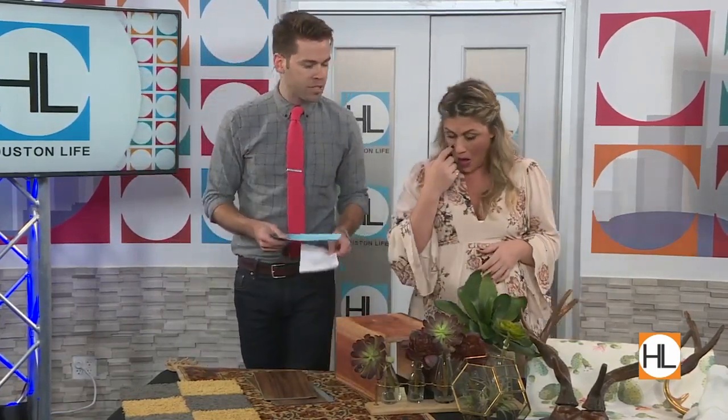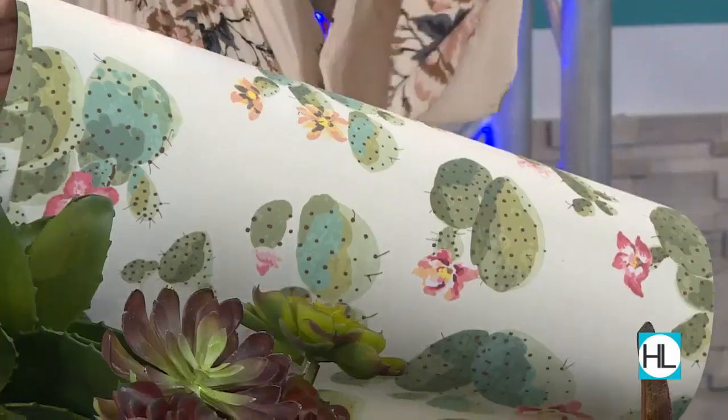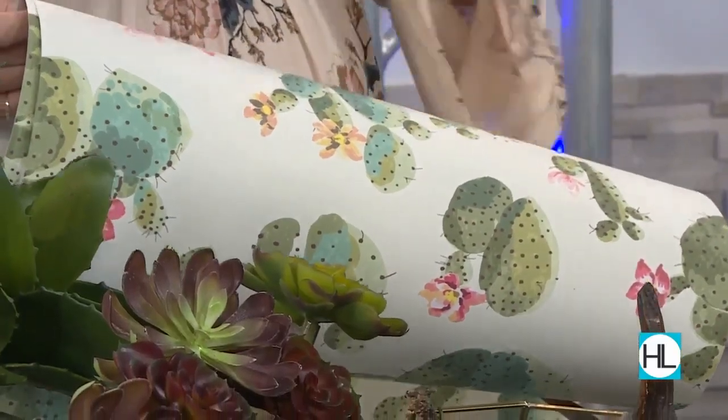Let's talk about walls and ceilings. There's a company called Walls Need Love. My nursery theme is cacti, and this wallpaper is beautiful and it's removable. So when my daughter has her own personality and doesn't like mom's design, she can come in and change it because I can remove it. It's faux wallpaper because it's not permanent and you don't have the hassle.